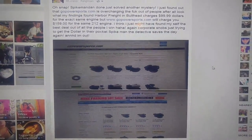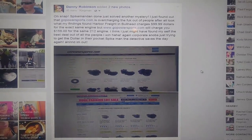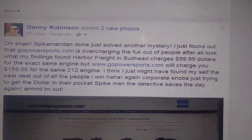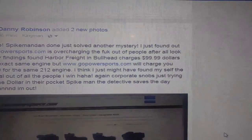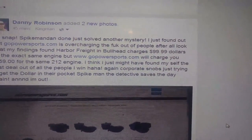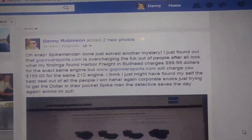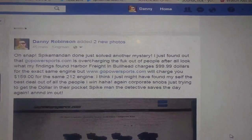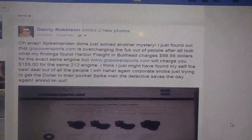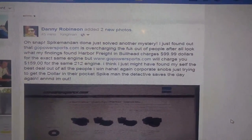Where can I find the cheapest 212 Predator CC engine? I discovered that gopowersports.com is overcharging people. Look at my findings — Harbor Freight in Bullhead City charges $99.99 for the exact same engine, but gopowersports.com charges $159 for the same 212 engine.